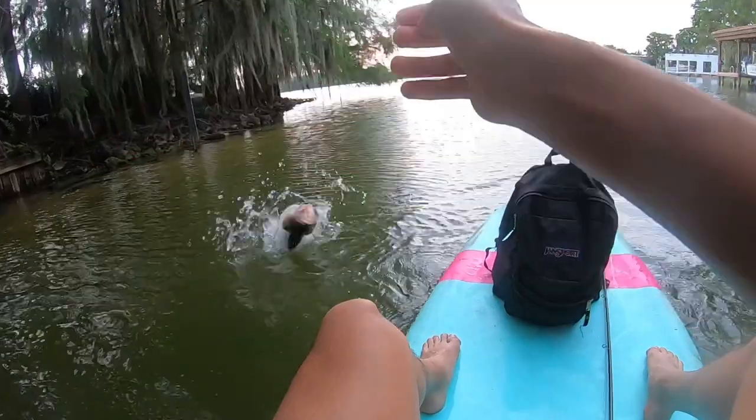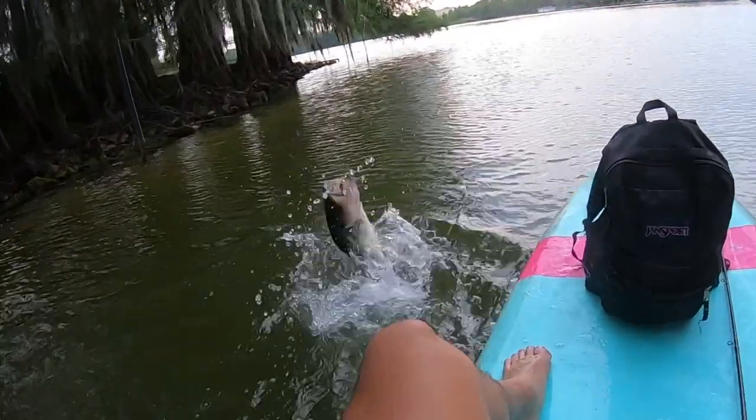Welcome back to another episode of Fish in Florida. I realized the last video was pretty random — I just posted out of the blue after four years — but I kind of just wanted to see what would happen, and it went kind of how you'd imagine: I barely got any views.